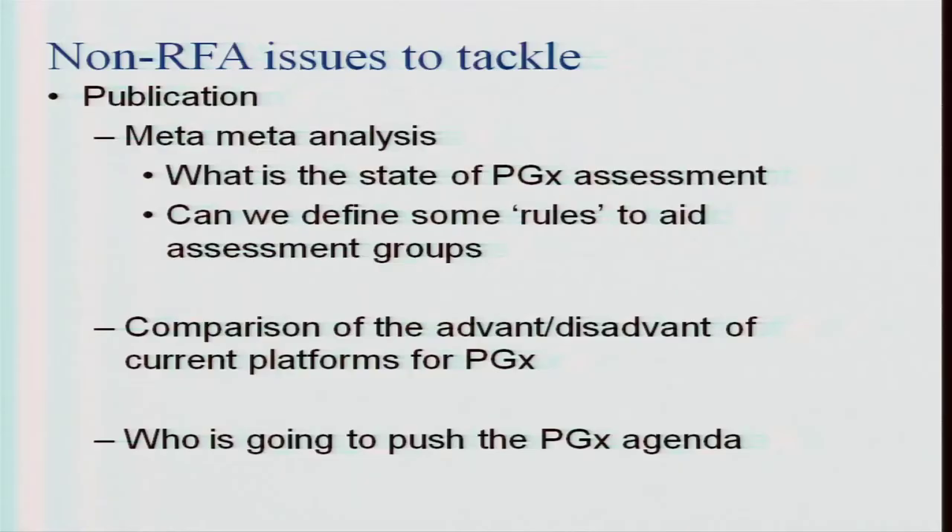Right now you get a lot of feedback from people who are disgruntled and use this as an excuse. It would be nice to define some of the rules to aid these groups. The second area is looking at the advantages and disadvantages of current platforms for pharmacogenetics. There are a number of platforms out there; this might be done best with the sequencing group. We're starting to learn a lot about the nuances of where they're useful and where they're not. There are many general laboratorians doing molecular diagnostics at mid-to-small size centers who are getting into this space, taking off-the-shelf products.